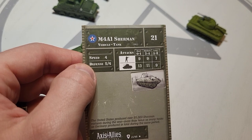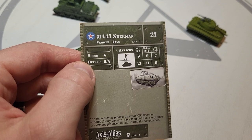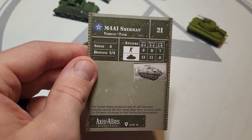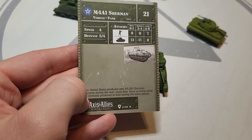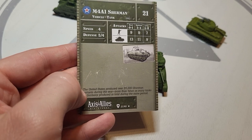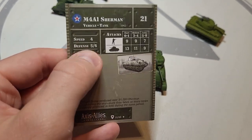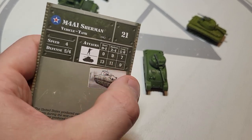Defense of 5/4 — it has 25mm minimum armor up to about two inches. That seems pretty high in the armor department. According to the card, 55,000 Shermans and variants were produced during the war — twice as many tanks as Germany produced in total during the same period. Pretty interesting to note.